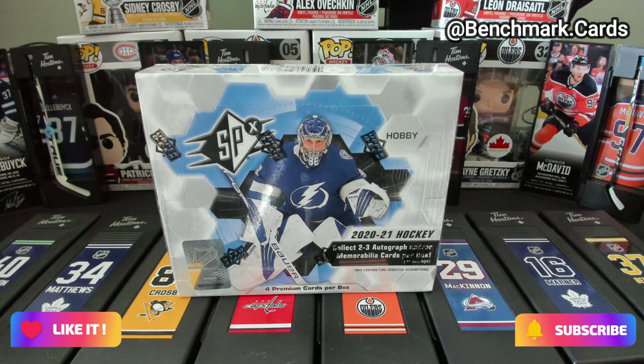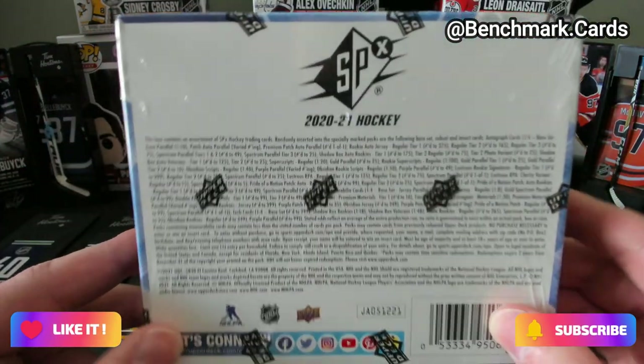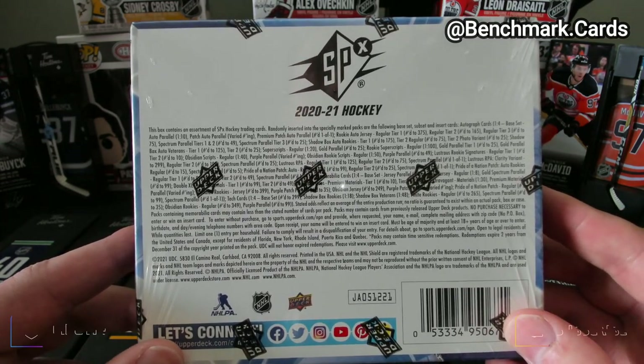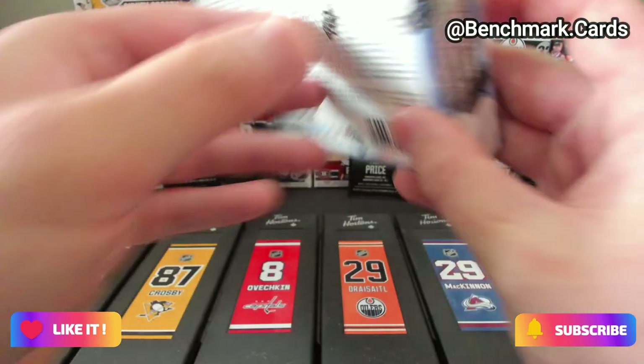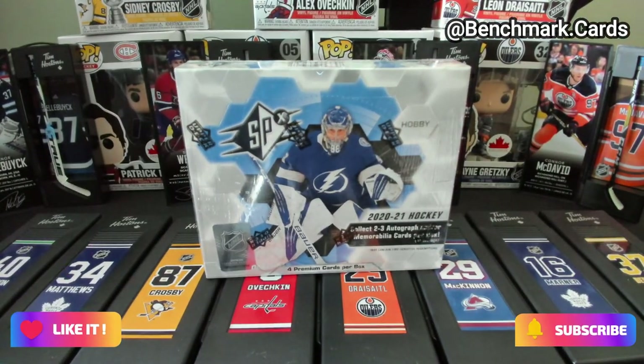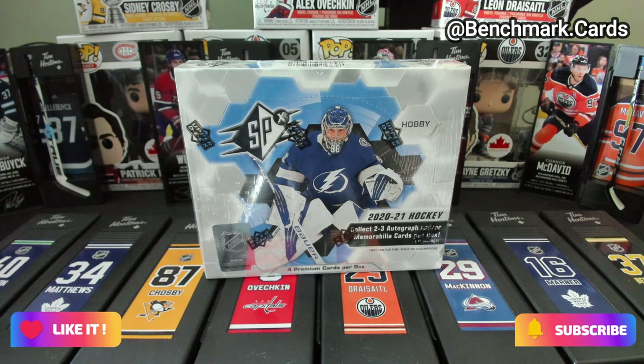It is saying you can get two to three autographs and memorabilia, which most of the breaks it is looking pretty close to those odds — usually getting one base card, two autos, and then usually a jersey or auto piece in there. So these ones you can get your patch autos, which are pretty nice. Shadow Rookies tiers 1 through 3 with those.